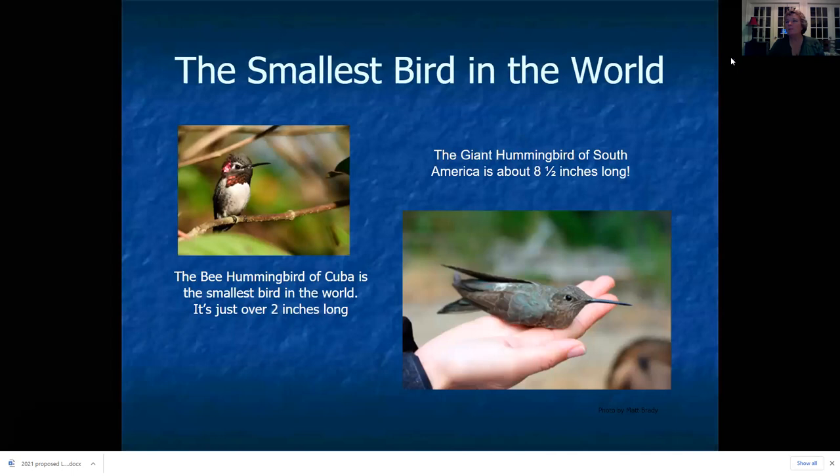We're going to do some background for just a few minutes and talk about hummingbirds in general. You're probably aware that the hummingbird is the smallest bird in the world. The bee hummingbird on the left is actually the smallest bird in the world — it's just over two inches long. This is a photo I took in Cuba in 2019. Not all hummingbirds are small; this is the giant hummingbird, which is the largest, about the size of a cardinal, occurring at high elevations in the Andes mountains of Peru.